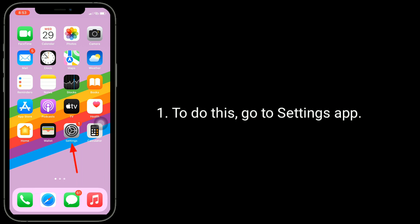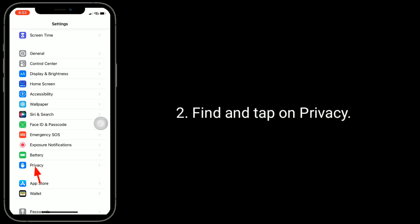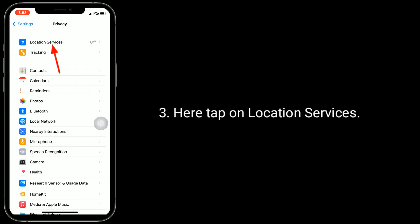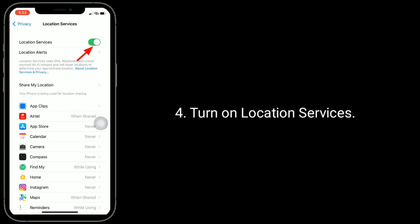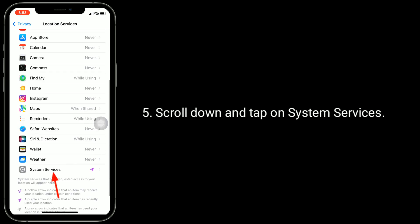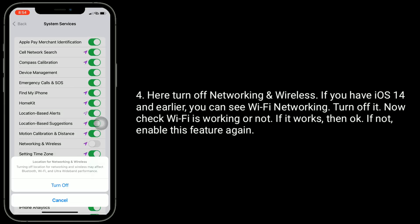Solution 3 is disable networking and wireless. To do this, go to the Settings app, find and tap on Privacy, then tap on Location Services and turn on Location Services. Scroll down and tap on System Services. Here, turn off Networking and Wireless. If you have iOS 14 or earlier, you will see Wi-Fi Networking — turn it off. Now check if Wi-Fi is working or not. If it works then okay, if not, enable this feature again.